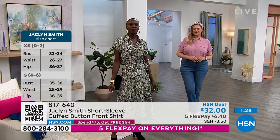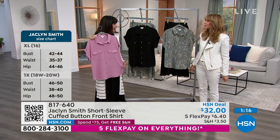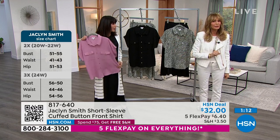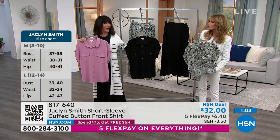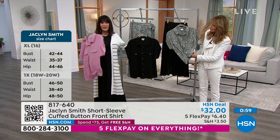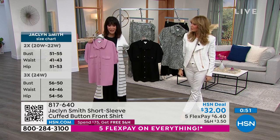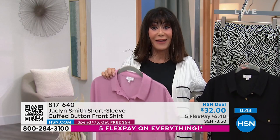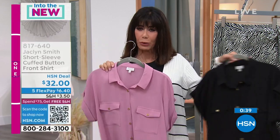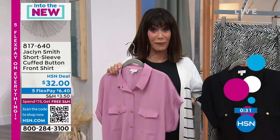Your whole collection has this relaxed, chic feel — like 'I just threw this on,' but wherever you go, you look perfect. We want to be a no-brainer; don't overthink it. That's one thing about the duster too — it pulls everything together. You can wear it as a separate or as a set. You picked the perfect weekend to try something new. Five flex pay on everything — $6.60 on any credit card, debit card, PayPal, or Apple Pay, no interest. You have a 30-day return policy and free exchanges.